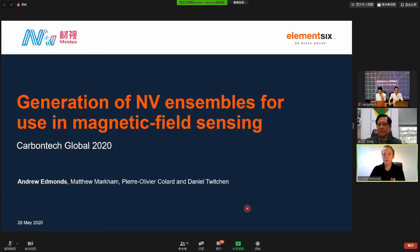Thank you very much. First of all, I'd like to thank the organisers of this conference for allowing me to present to you all today. What I'm going to be talking about today is some of Element 6's recent work where we've been essentially trying to optimise the chemical vapour deposition, or CVD, growth process to produce samples for magnetic field sensing.